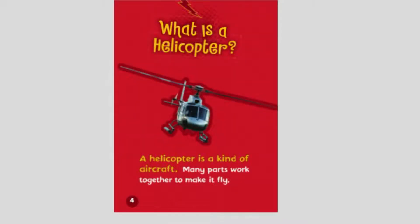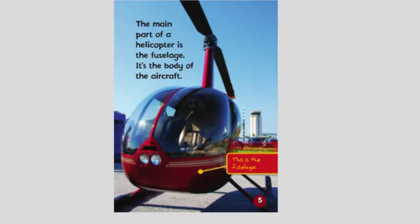A helicopter is a kind of aircraft. Many parts work together to make it fly. The main part of a helicopter is the fuselage — it's the body of the aircraft. That is the fuselage.